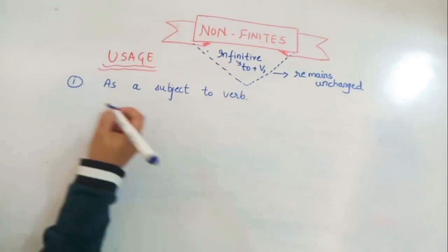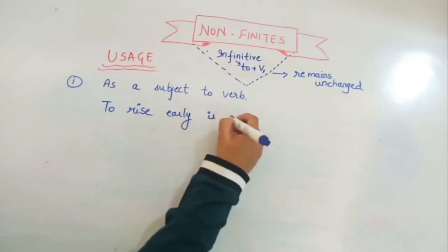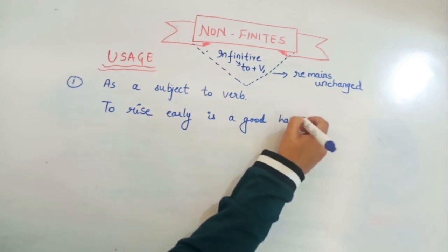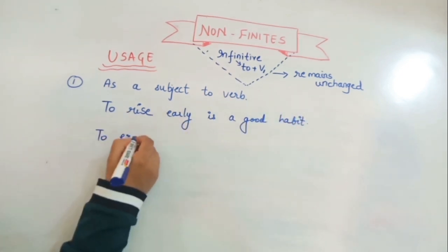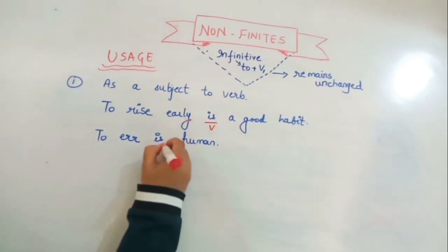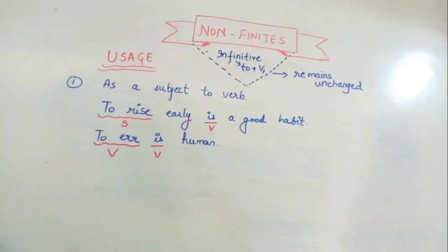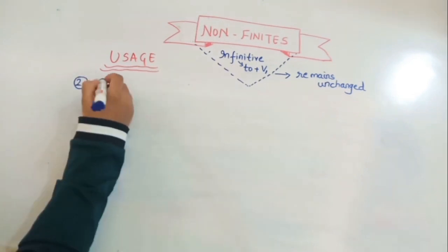The first use: the infinitive is used as a subject to a verb. For example, 'To rise early is a good habit' and 'To err is human.' Here the main verbs are 'is,' and 'to rise' and 'to err' are serving as the subjects to those verbs.